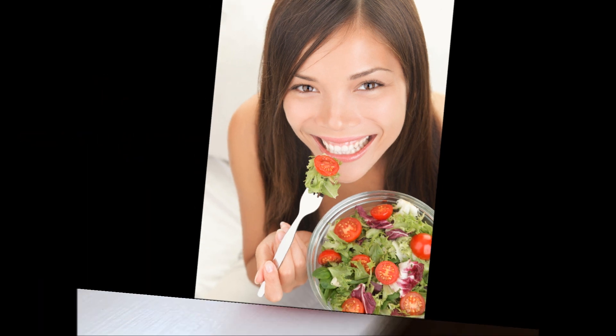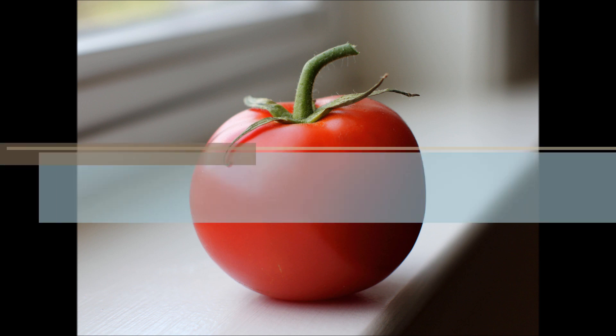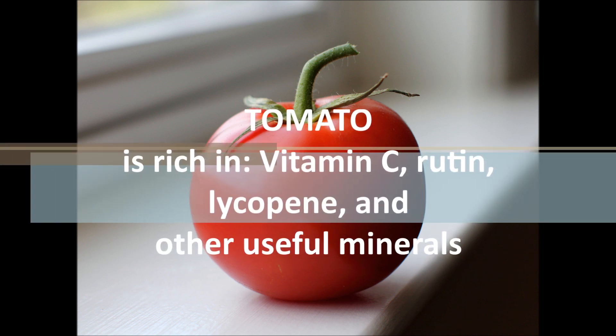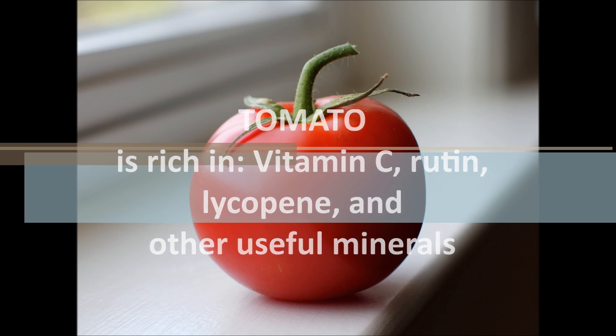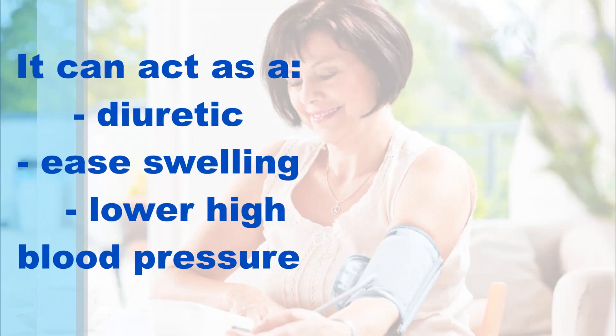Number 1: Tomato. Considered by experts a superfood, tomato is rich in vitamin C, rutin, lycopene, and other useful minerals. It can act as a diuretic, reduce swelling, and lower high blood pressure.